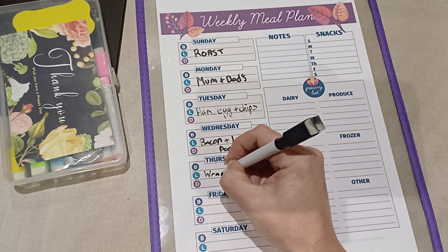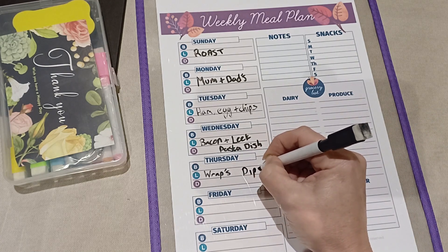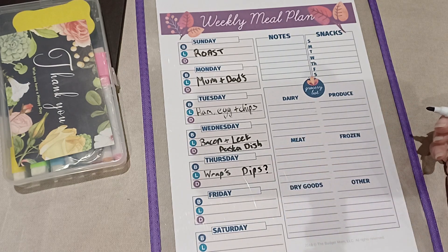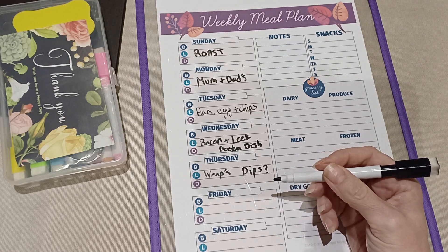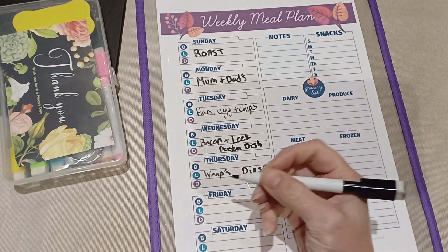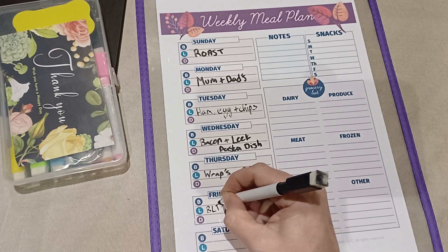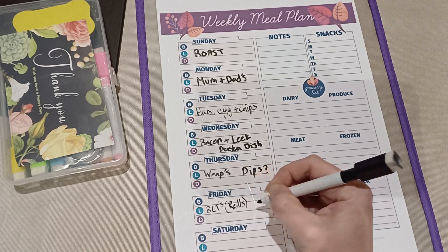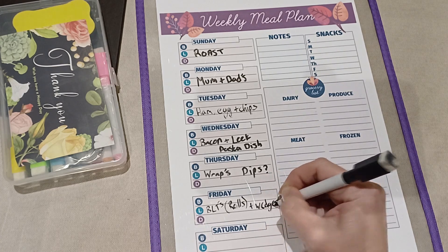I know I've got some wraps and some chicken in the freezer so we can do chicken wraps — I'll put a question mark next to the dip just to remind me to check them before we use them. The rest of the bacon needs using and I'll probably still have some salad left over, so on Friday we might have simple BLTs in rolls, maybe with some chips or wedges for something a bit different.